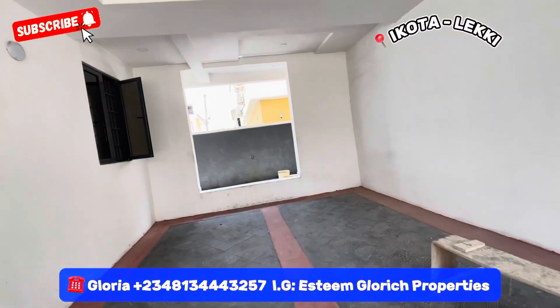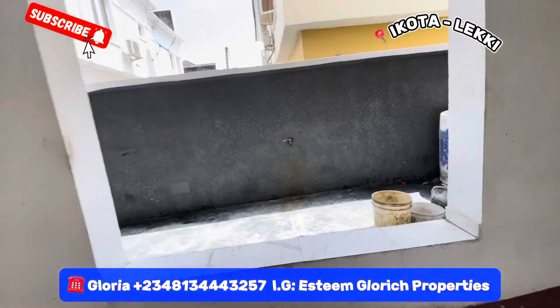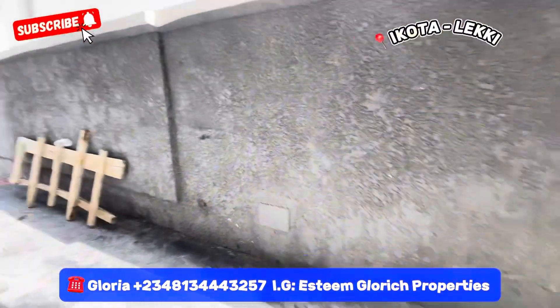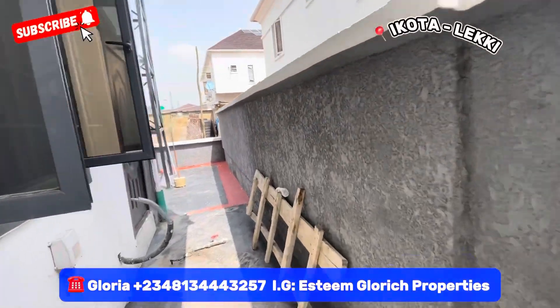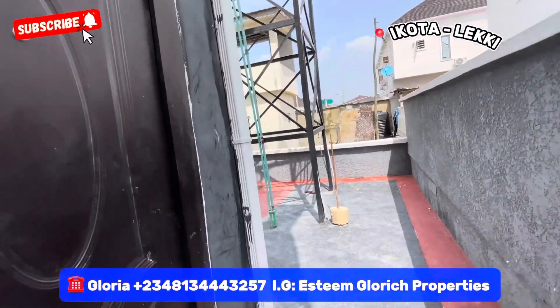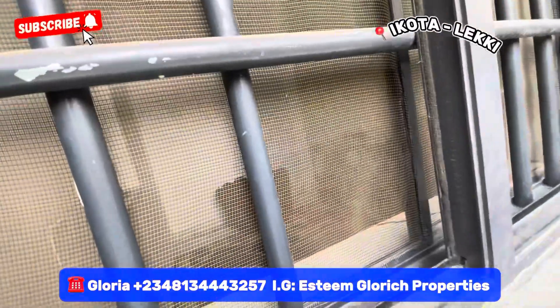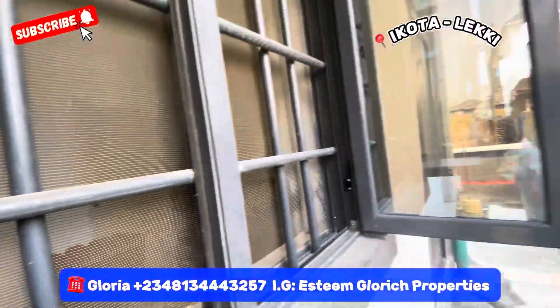Let me take you around and show you the BQ right here. I've never seen any BQ this big. See your backyard — this is the corner unit. See how big this BQ is. Just take a look at it from this angle — see how big your BQ is.